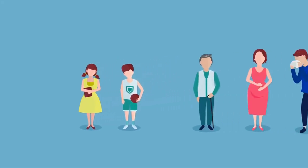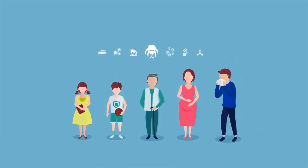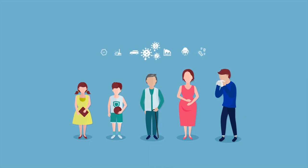Vulnerable groups, such as children, the elderly, pregnant women and people with conditions like rhinitis and respiratory allergies, need to be even more mindful.